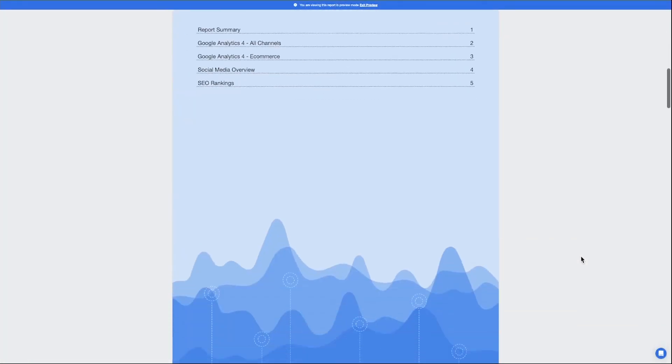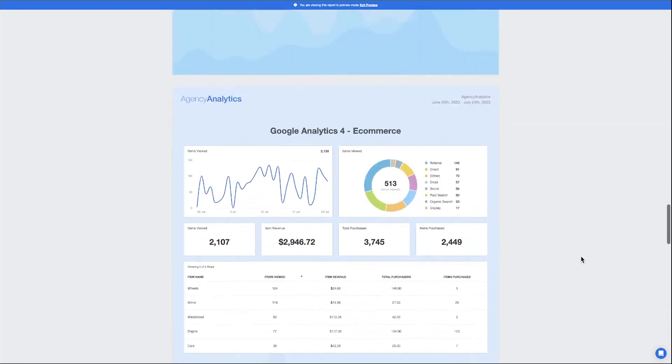Creating custom designed reports has never been easier with Agency Analytics. Join more than 6,000 marketing agencies in delivering professional automated client reports that make an impact.